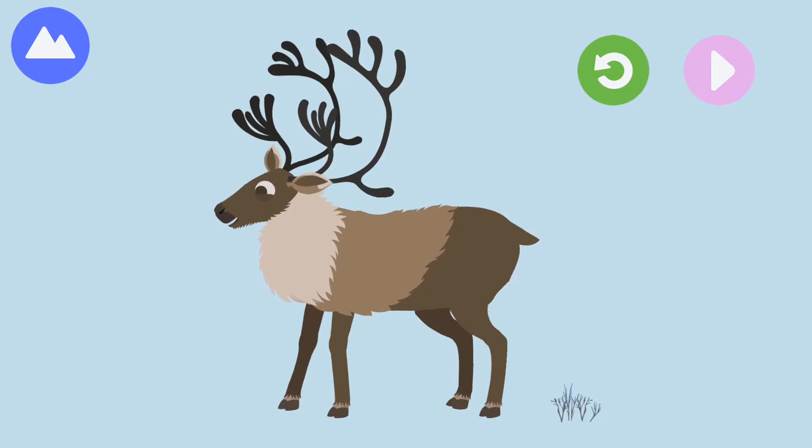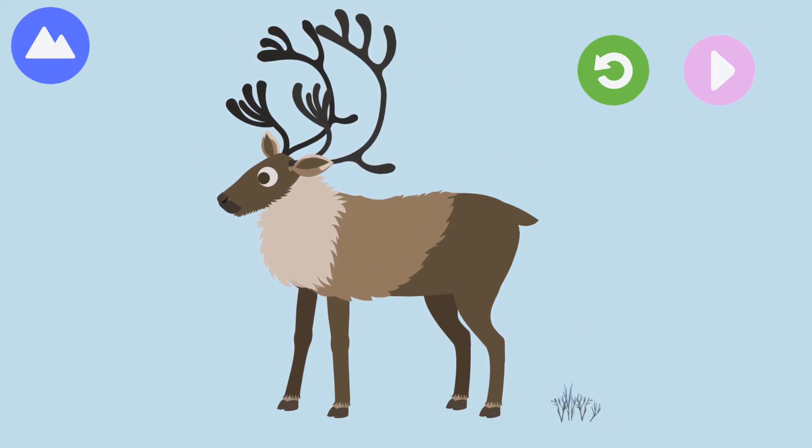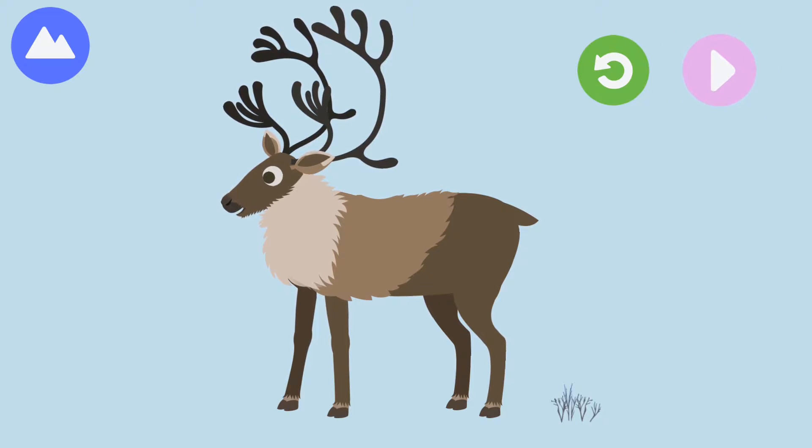Antlers — caribou antlers fall off each year and then new ones grow. You built a caribou!